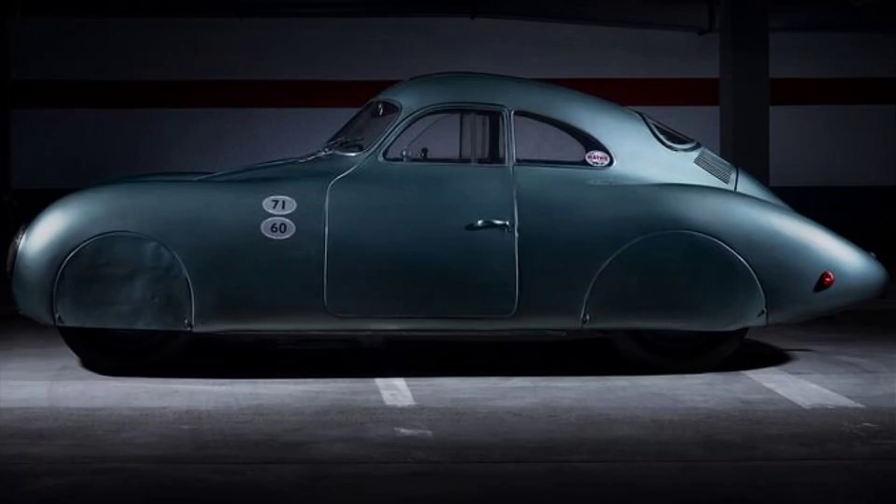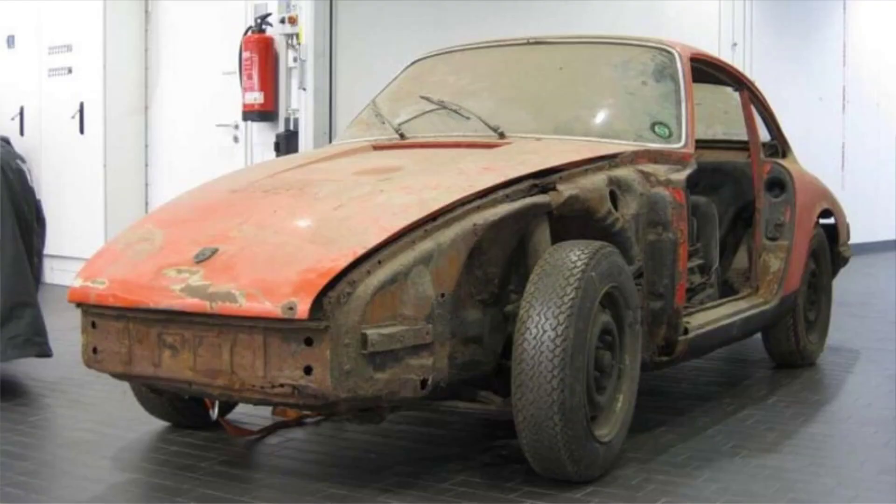He restored and preserved the car with utmost care and respect for its original condition. The Type 64 has been exhibited in several prestigious museums and events around the world, such as the Porsche Museum in Stuttgart, Germany, the Museum of Modern Art in New York City, and the Pebble Beach Concours d'Elegance in California. It has also been driven by renowned automotive journalists such as Chris Harris, who described it as "the most important car I've ever driven."